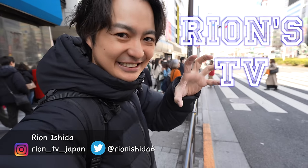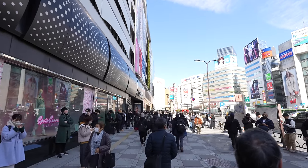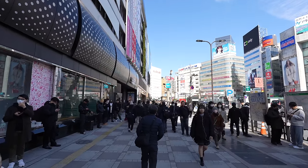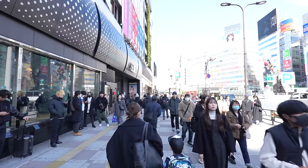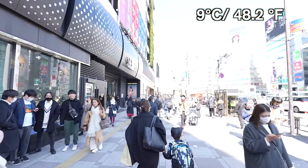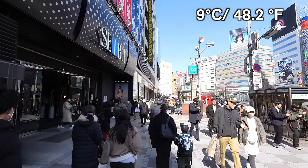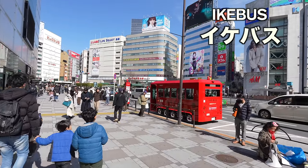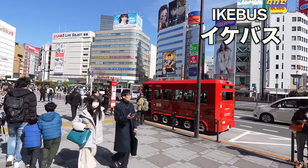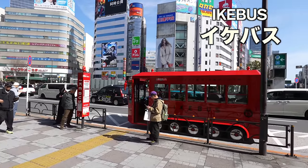Hey guys, welcome back to Ryan's TV, I'm Ryan Senokan. So let's keep walking. As you can see in Ikebukuro station, since it's Saturday there are just so many people. It's end of February, today's temperature is 9 degrees. The red bus over there is going around Ikebukuro — the price is a little bit cheaper, like the Hachiko bus in Shibuya. Looks pretty cute, right?